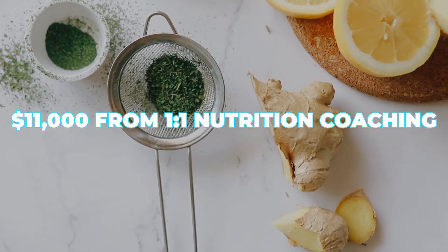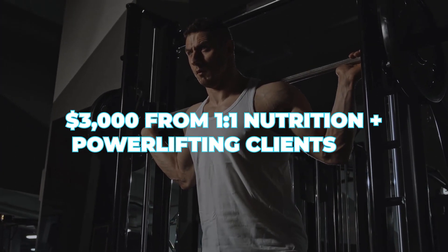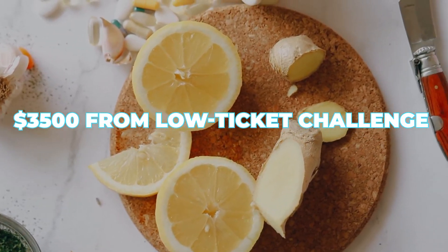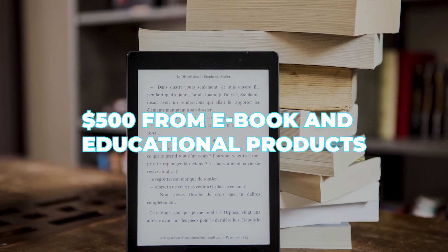My first 20K month came from approximately $11,000 from one-on-one nutrition coaching, $3,000 from one-on-one nutrition and training clients, $3,500 from a low-ticket challenge, $2,000 from an assistant coach, and $500 from an e-book or educational products. Breaking it down allowed me to see that I needed to take on more nutrition clients and actually fewer powerlifting clients — which is surprising because that one's more expensive, but it took up more of my time. It's really important to get better with your numbers, because when you're closer to your numbers, business gets easier.